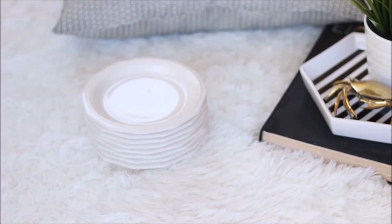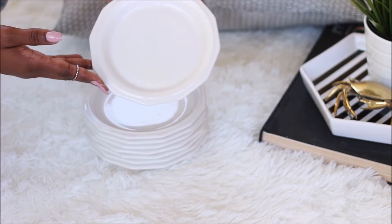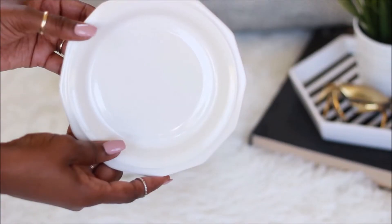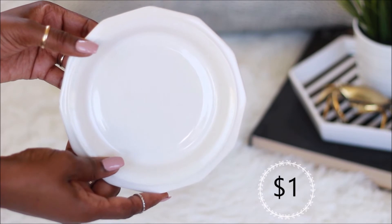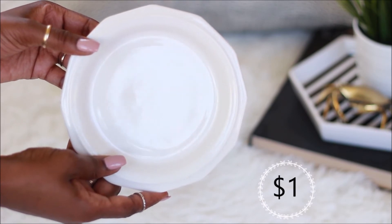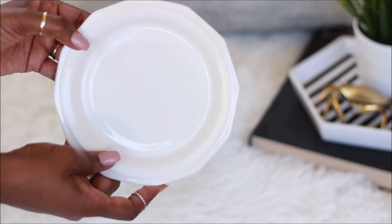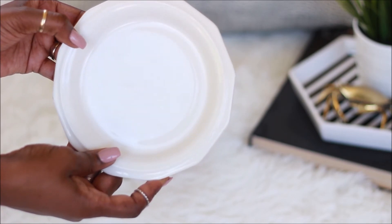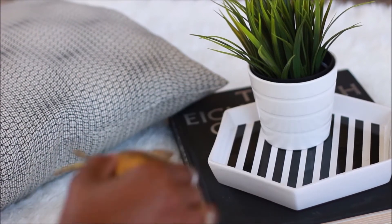If you guessed the next item would be white — ding ding ding, you were right! I also picked up more white little saucers. I think I have about eight of them. The ones I currently own are round, so this just added another cute shape to my collection. The next item is a little brass wax melt burner — and that was a tongue twister — anyway it was only a dollar fifty.